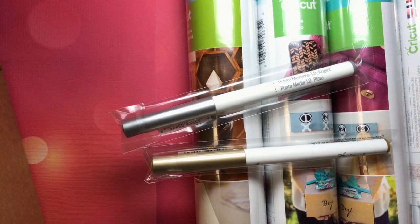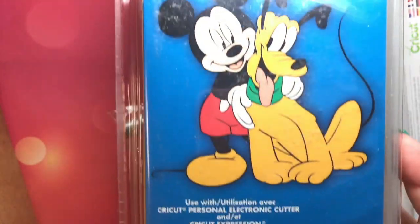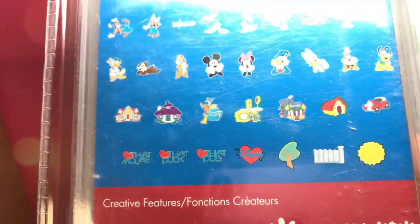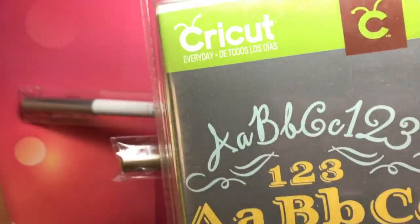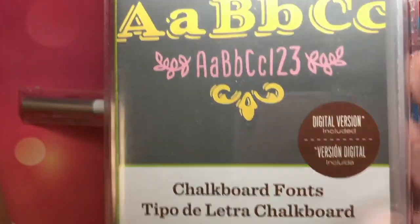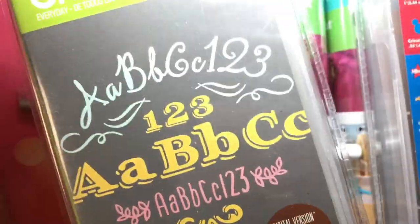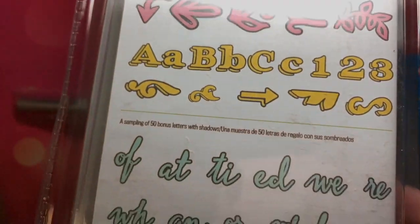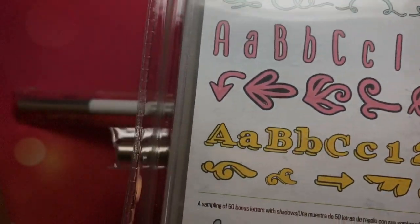Let me show you what the United States gets. The Mickey cartridge! Love this, so much fun — there's so much you can do with these. Chalkboard fonts. Love chalkboard fonts. You can do some really cool things with the shadows and stuff with this. You'll find these in the fonts, not in the images, in Design Space.